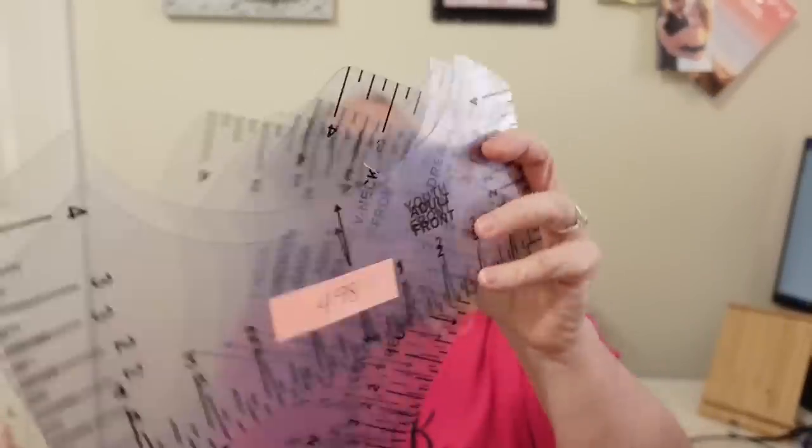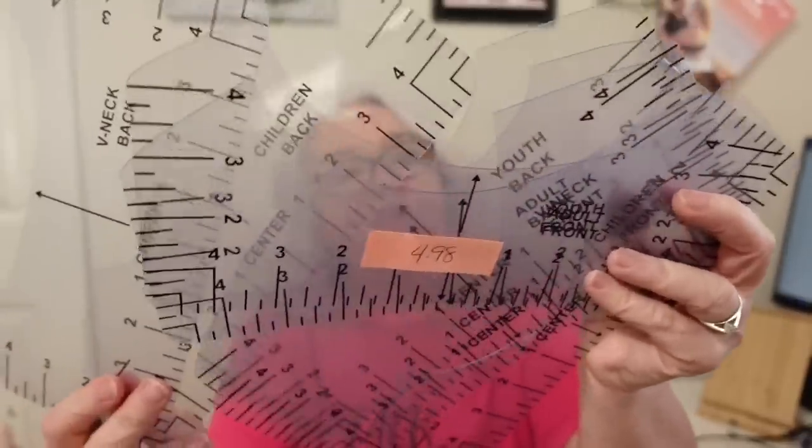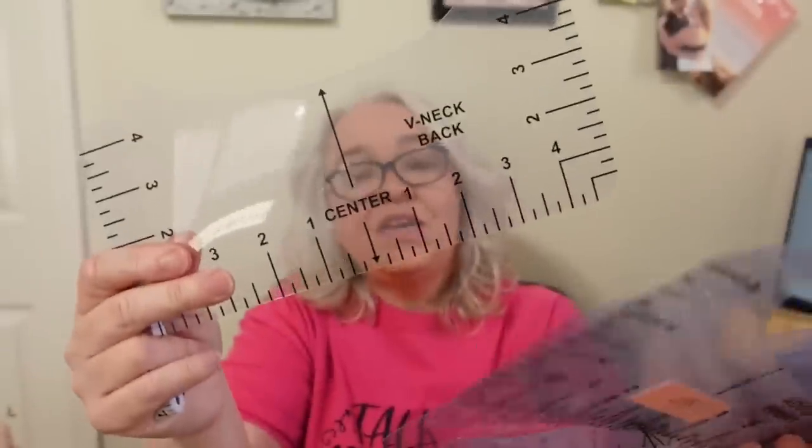This next item was $4.98 — these are the rulers you use when doing placement on a t-shirt for adding vinyl or a sublimation design. They show you exactly where your center is and give you the perfect placement down your shirt. They have versions for adult, youth, and child — front and back — plus a v-neck front and back. You get eight rulers total, plus a soft ruler for measurements. I've been looking at these for a while and this is the best price I found.